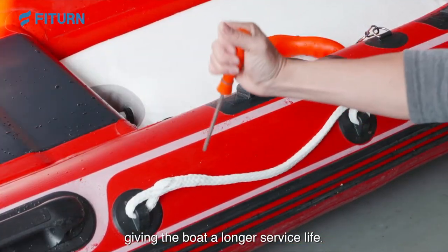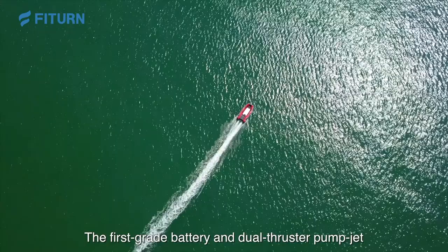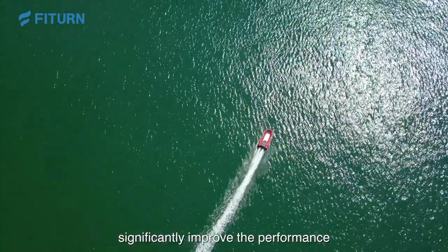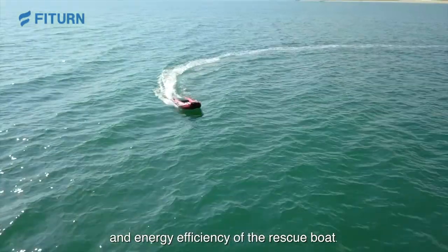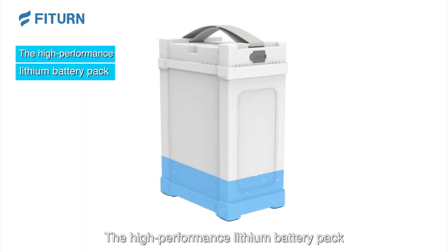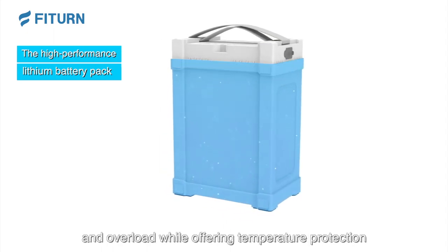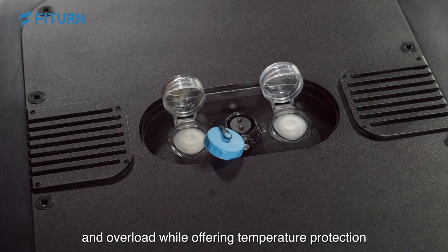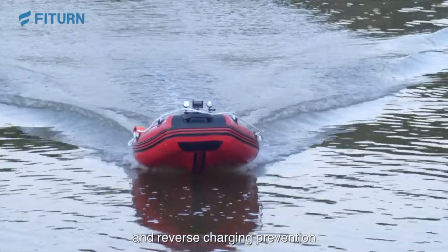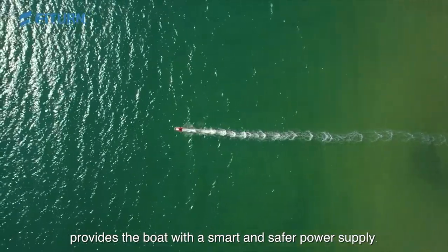The first-grade battery and dual-thruster Palmjet significantly improve the performance and energy efficiency of the rescue boat. The high-performance lithium battery pack allows overcharge, over-discharge, and overload, while offering temperature protection and reverse-charging prevention, providing the boat with a smart and safer power supply.